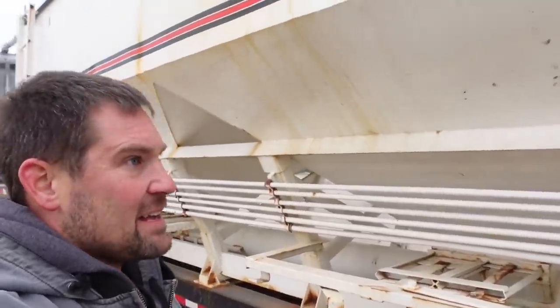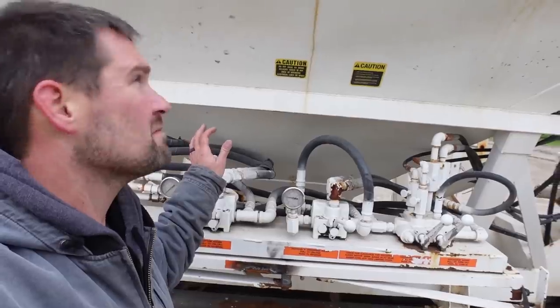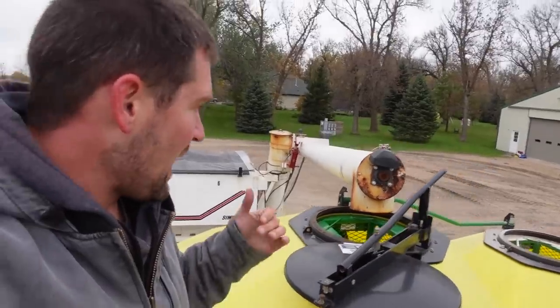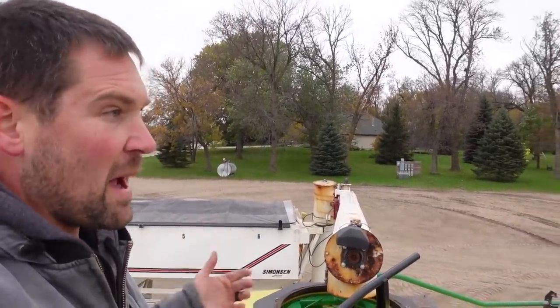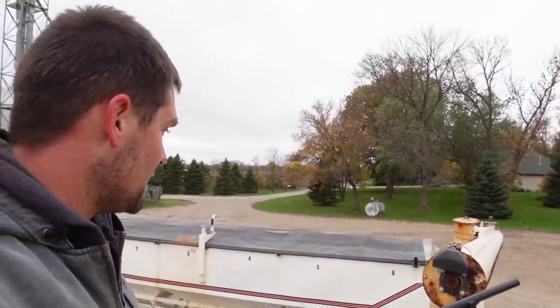That is our potash - our potassium - going in. I don't want to fill it completely full in case we have an issue, but it seems like I've got things working. I'll go about half full. In the back bin, we're going to be putting MAP - monoammonium phosphate - which is a phosphorus fertilizer. The analysis on that is 11-52-0, meaning 11 parts nitrogen, 52 parts phosphorus, no potassium. That's only 63% of the product; the rest is known as inert material.